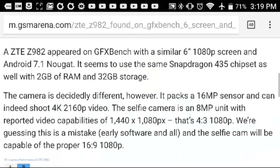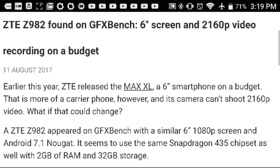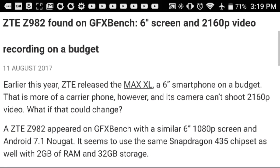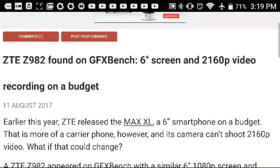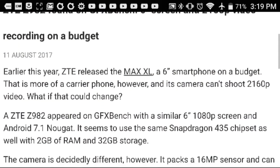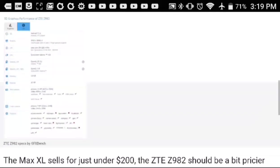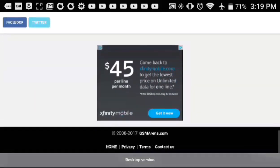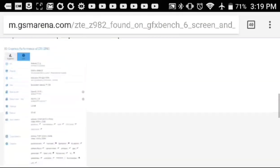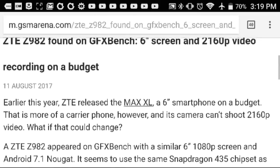So guys, we have a couple of new ZTE phones on the horizon. I can't tell you exactly what this all means, but a big budget ZTE phone is definitely on the horizon. We shall see what specs come out with this new phone — hopefully it should be out pretty soon. I hope you guys enjoyed this speculation video.